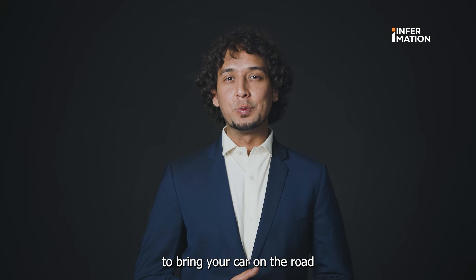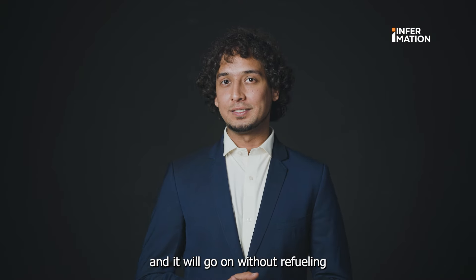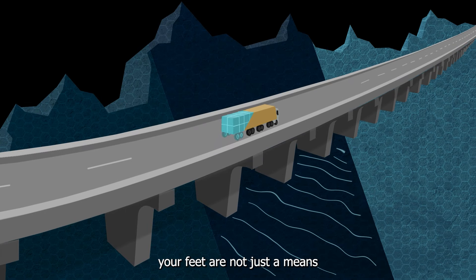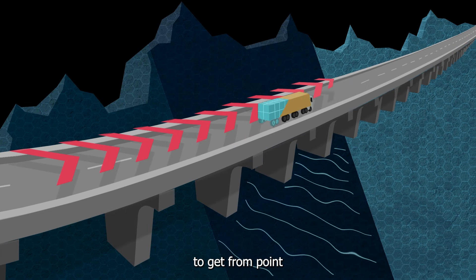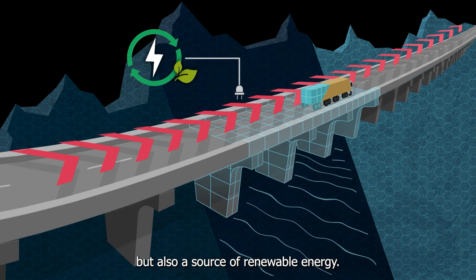Imagine a world where you just need to bring your car on the road and it will go on without refueling. Because the road beneath your feet is not just a means to get from point A to point B, but also a source of renewable energy.